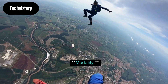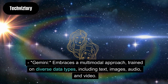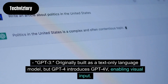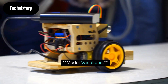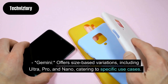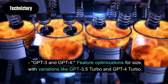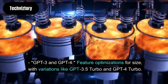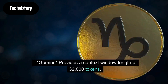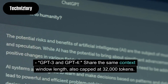Regarding modality: Gemini embraces a multimodal approach, trained on diverse data types including text, images, audio, and video. GPT-3 was originally built as a text-only language model, but GPT-4 introduces GPT-4V, enabling visual input. Regarding model variations: Gemini offers size-based variations including Ultra, Pro, and Nano, catering to specific use cases. GPT-3 and GPT-4 feature optimizations for size, with variations like GPT-3.5 Turbo and GPT-4 Turbo. Regarding context window length: Gemini provides a context window of 32,000 tokens, the same as GPT-3 and GPT-4.